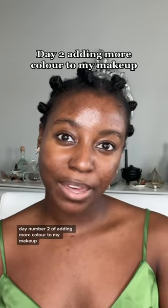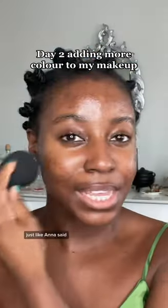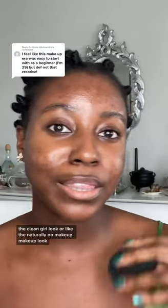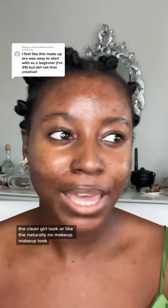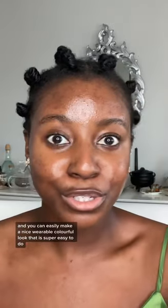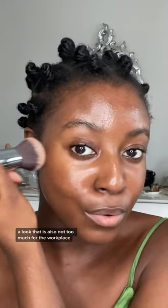This is about adding more color to your makeup. Just like Anna said, when you're getting started with makeup, the clean girl look or the naturally no-makeup makeup look is the easiest thing to start. But color doesn't have to be complicated — you can easily make a nice, wearable, colorful look that is super easy to do.